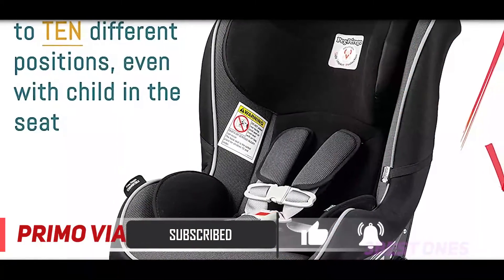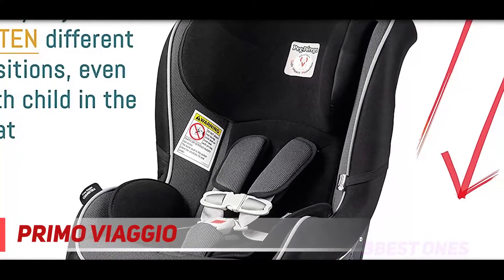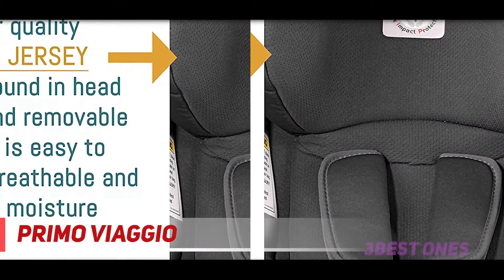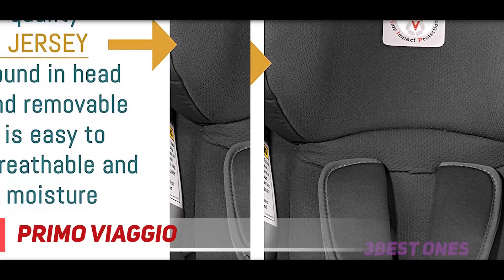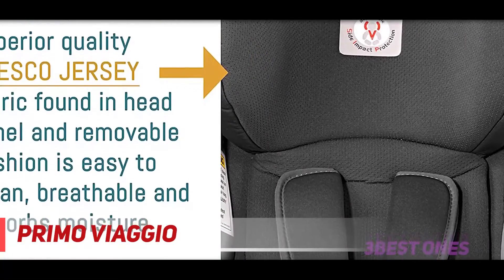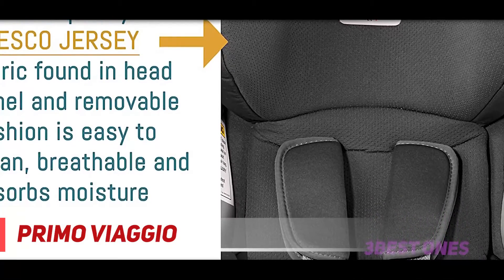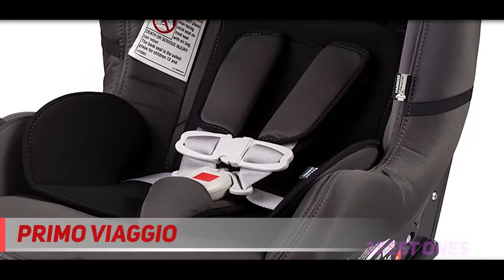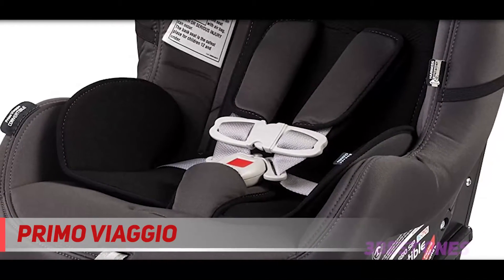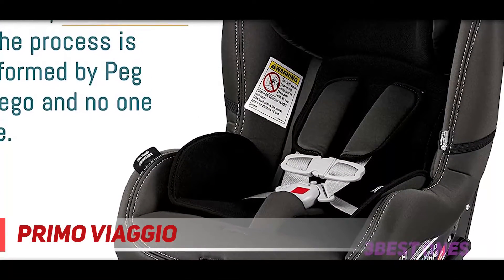We like the Peg Perego Primo because it comes in 7 different colors and has a sleek and chic design. The back of the seat has a contoured steel backplate to minimize flexing and reduce forward movement. It also has a contoured base to provide extra stability in both rear and forward-facing positions. The head panel along with a removable seat cushion are made out of breathable fabric that absorbs moisture, which will help keep your child cool and comfortable even on hot days.